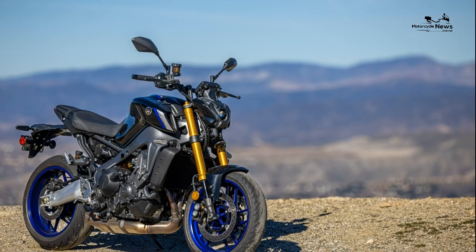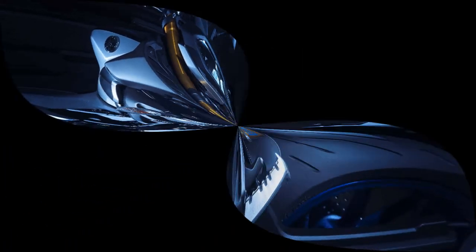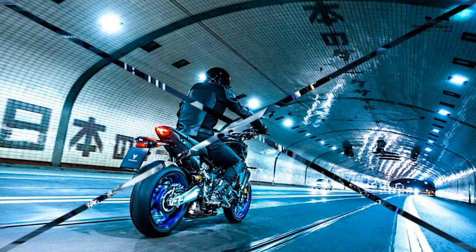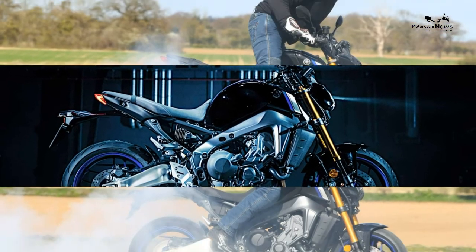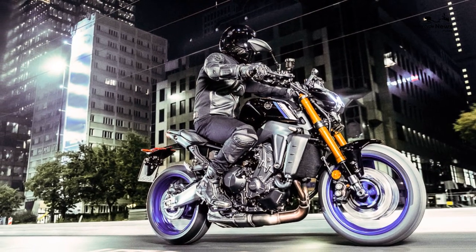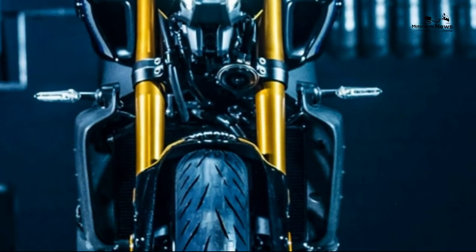Yamaha MT-09 SP 2021 on review: as exciting as a super naked? The exciting and affordable Yamaha MT-09 has undoubtedly been one of the firm's greatest success stories over recent years, positively flying out of dealerships since 2013. But it never handled as well as it could have — even the fancy SP version — but Yamaha have cured its ills for 2021 with a new engine, electronics, and crucially a more road-friendly chassis.